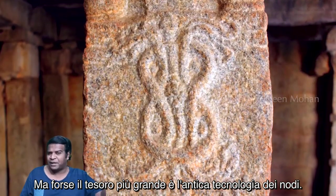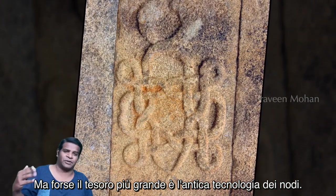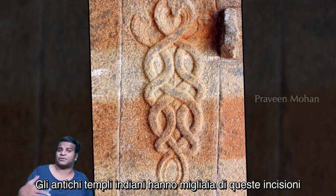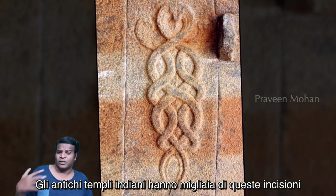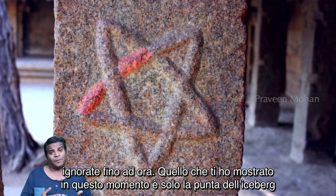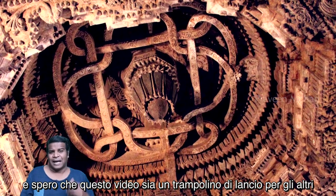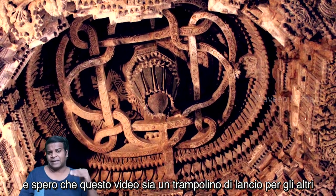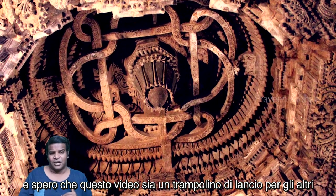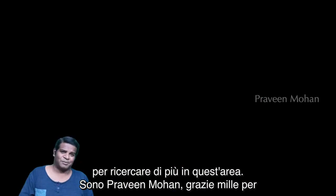But perhaps the biggest treasure is the ancient technology of knots. Ancient Indian temples have thousands of these carvings showing valuable information, and they have all been ignored until now. What I have shown you is just the tip of the iceberg, and I hope this video will be a stepping stone for others to research this area more. I am Praveen Mohan — thanks a lot for watching, don't forget to subscribe, and I will talk to you soon.